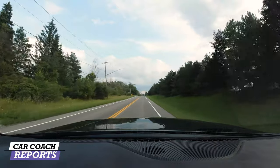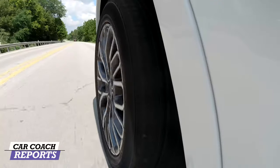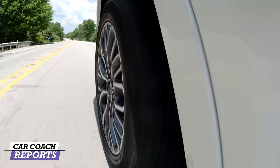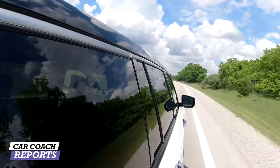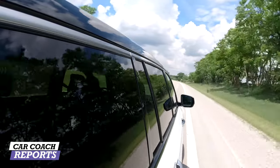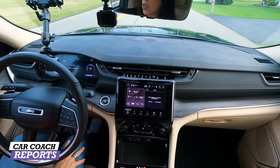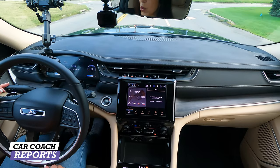Starting with performance on this six-cylinder engine: in Sport mode there's a little bit of lag to get going, and it's somewhat underwhelming compared to the V8. This vehicle does have more than enough get-up-and-go for daily driving, but looking at competitors like the Explorer, Traverse, and Palisade, some offer more performance — and that's a big factor when buying a vehicle like this.